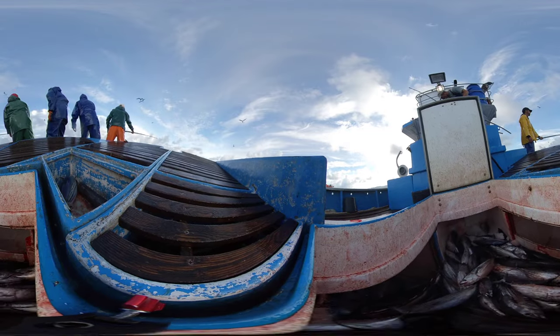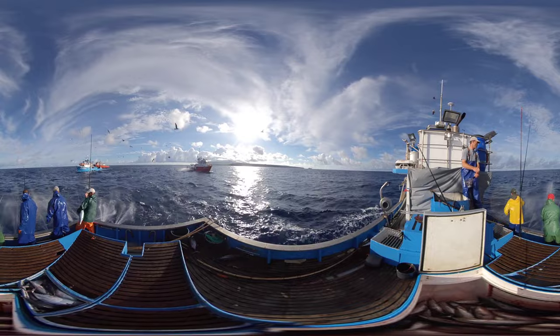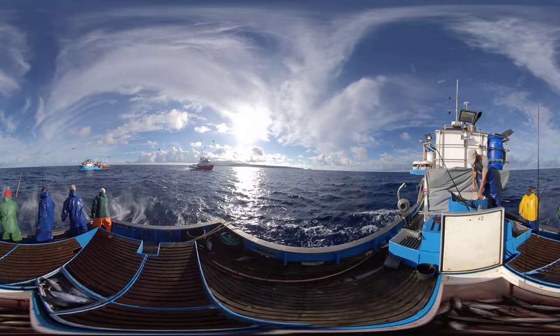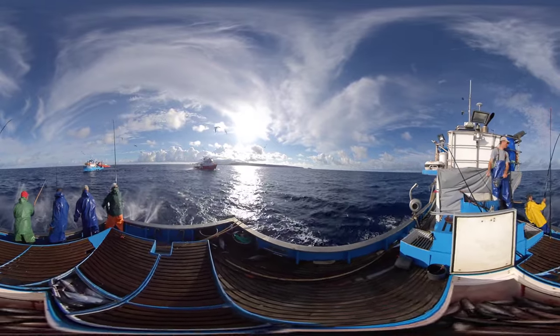And it's from end to end that each tuna caught in the Azores reaches us. Carefully caught, transported, cleaned, prepared and finally canned. From the waters of the Atlantic to you.